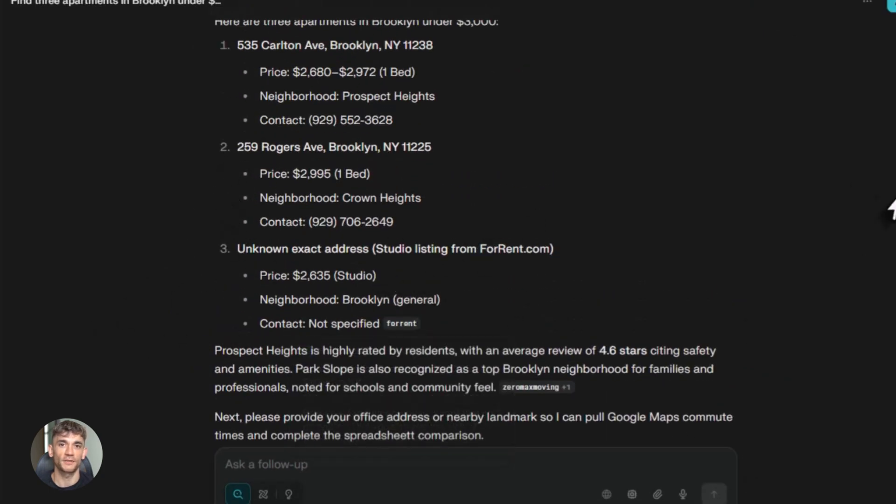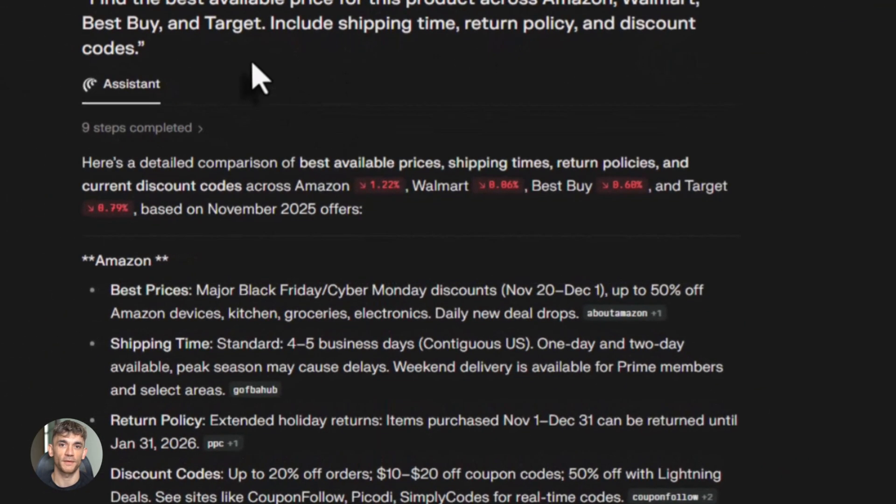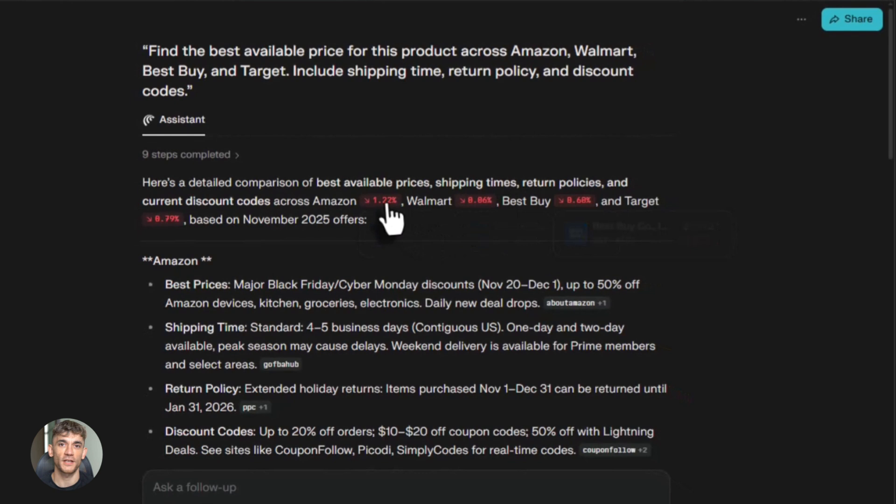That's huge. Most AI updates give you like 2% improvement. This is a massive jump. Think about how much time you waste switching between tabs — opening one, reading it, copying information, opening another tab, pasting it, then doing it all again. It's slow. It kills your productivity. But the new Comet changes all that.